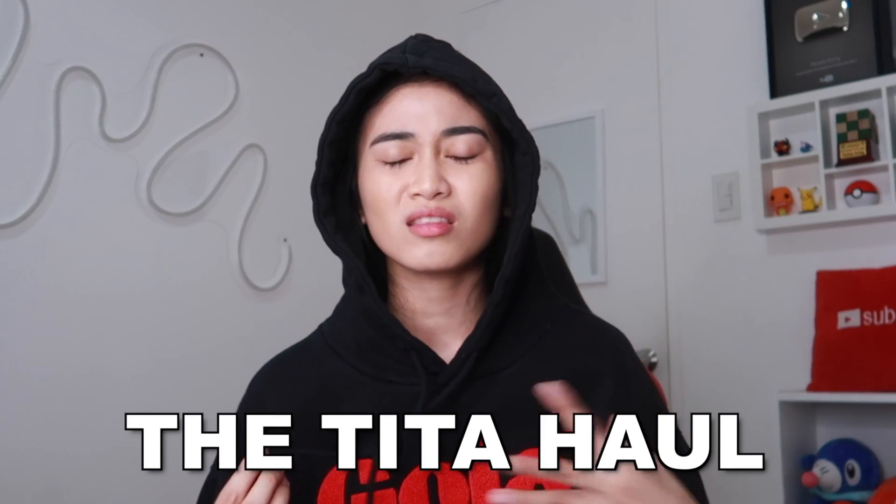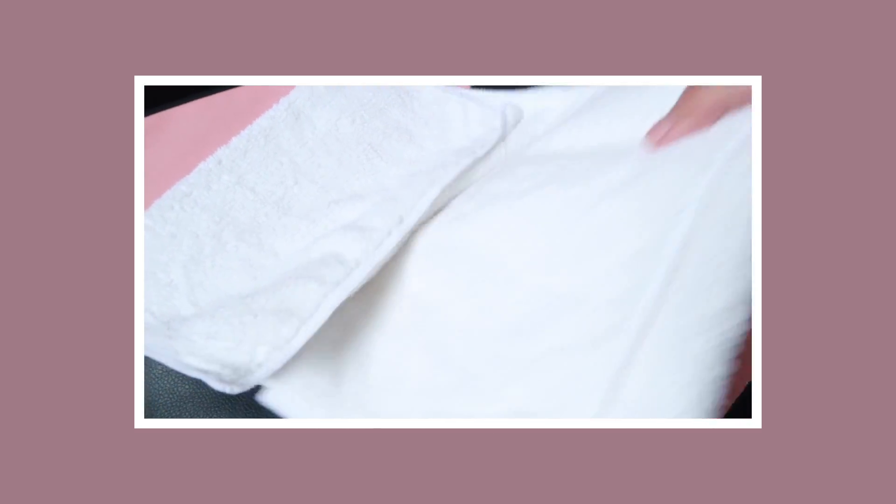Dato na tinitil ko dito — The Tita Haul. Naginap ako ng mga white na basahan. Alam ko medyo risky to pero gusto ko kasi black and white and neutral na lang mga kulay ng mga gamit ko dito sa bahay. For P324 pesos mayroon akong 12 pieces na microfiber towel. Ito yung ginagamit ko pang punas ng kamay tsaka mukha.